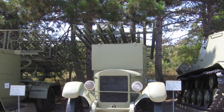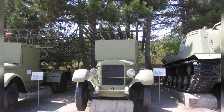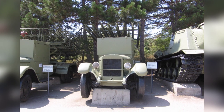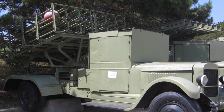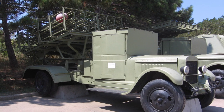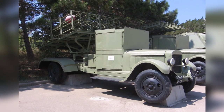A photo of a BM-13-16 Katyusha rocket launcher on a ZIS-12 chassis was taken at the Museum of Heroic Defense and Liberation of Sevastopol in Ukraine on August 15, 2007. A photo of a BM-31-12 on a ZIS-12 chassis was also taken at the Museum of Heroic Defense and Liberation of Sevastopol in Ukraine on August 15, 2007.